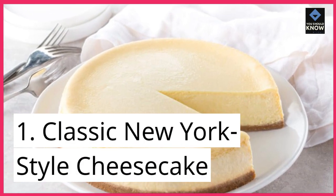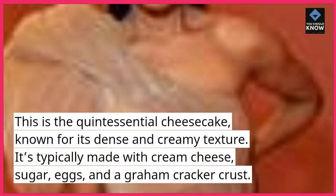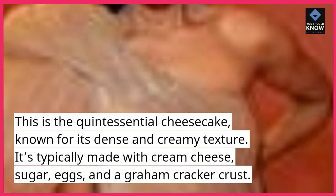1. Classic New York Style Cheesecake. This is the quintessential cheesecake, known for its dense and creamy texture. It's typically made with cream cheese, sugar, eggs, and a graham cracker crust.